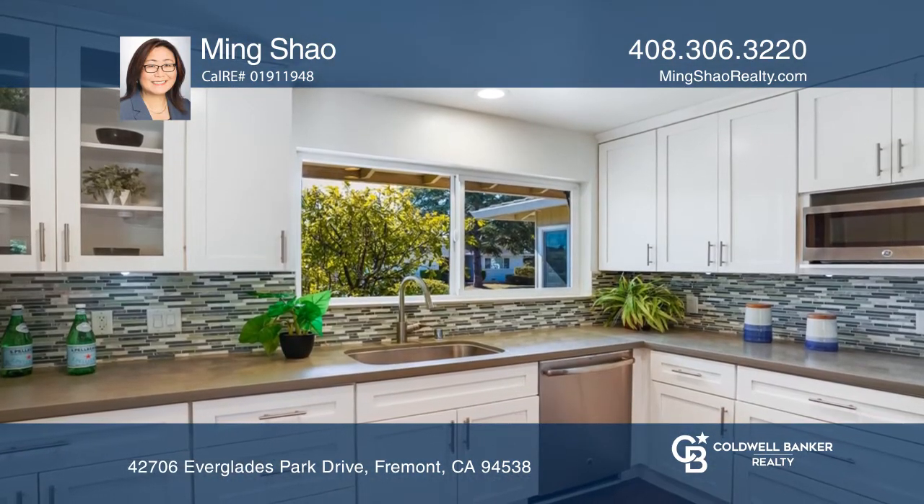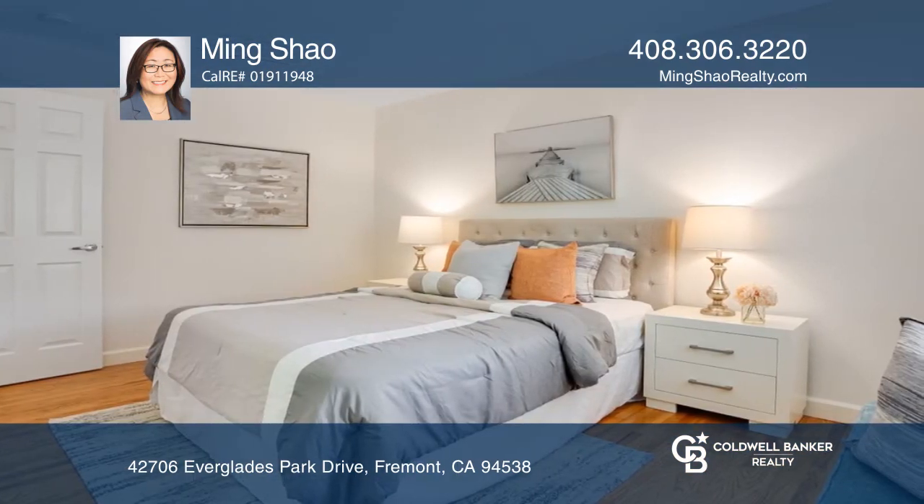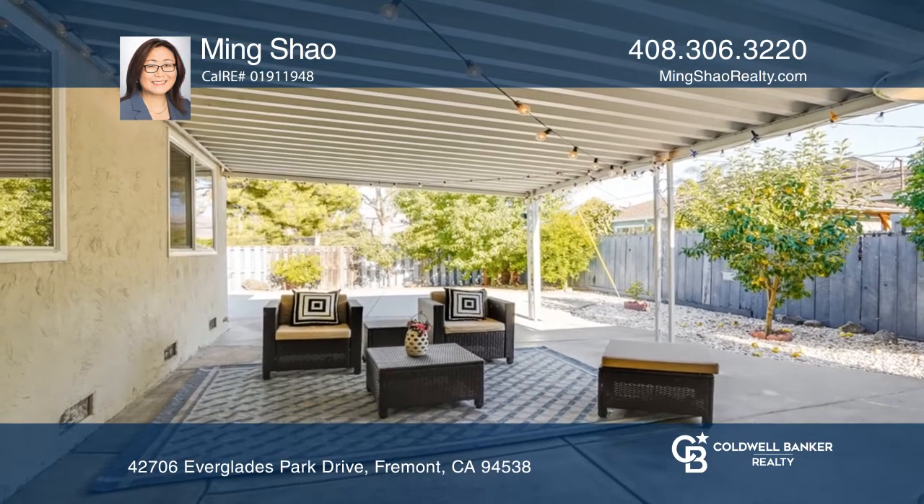The smart Nest Learning Thermostats offer peace of mind and will help save money on energy. Relax outside in the backyard that offers a covered patio and a view of the greenbelt.